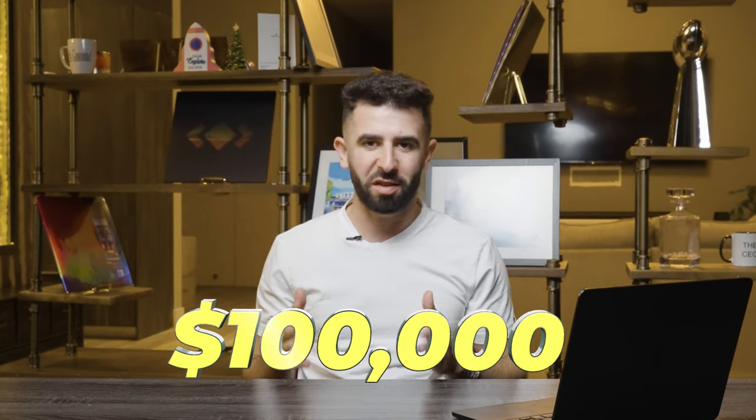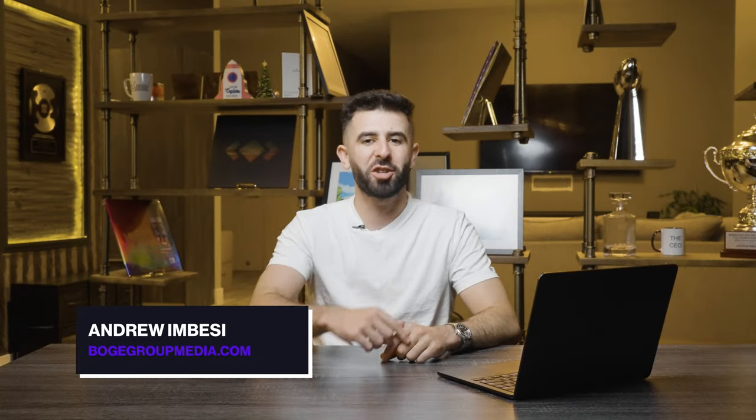Do you need a hundred thousand dollars to scale a business or investment? Watch this video — I'm going to show you exactly how you could access that. If you're new to this channel, my name is Andrew. I have an eight-figure business where I help entrepreneurs and business owners start or scale businesses or investments using business funding.